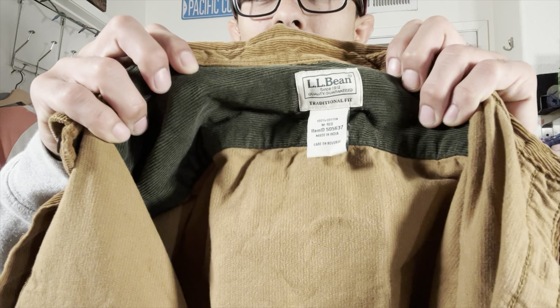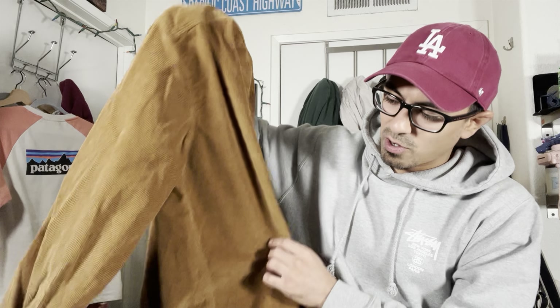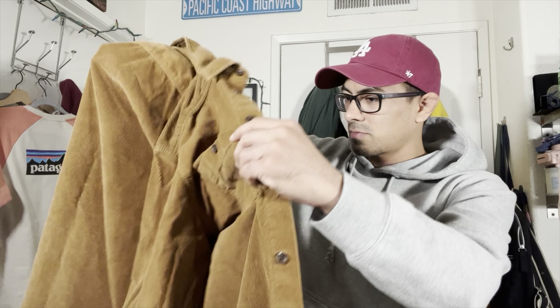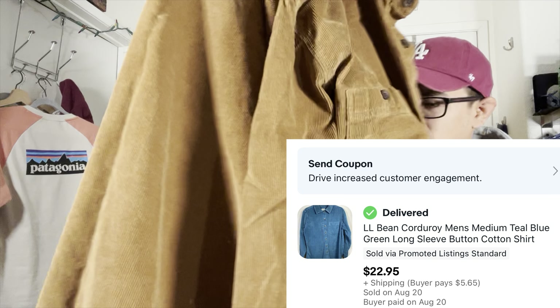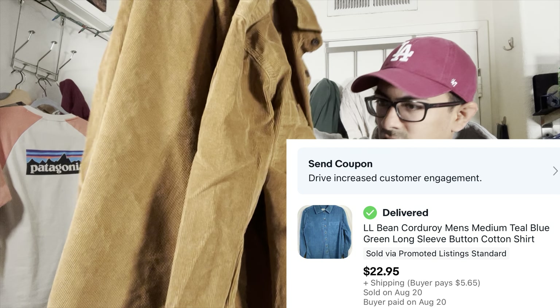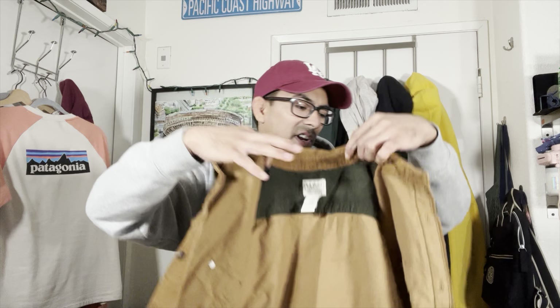This is the L.L. Bean — this is nice, man. Hopefully I can get one of my buddies to buy this because it's super nice. It's like a corduroy long-sleeved shirt. L.L. Bean isn't too crazy of a seller, but corduroy anything is a hot seller for us honestly, especially these super nice button-ups.